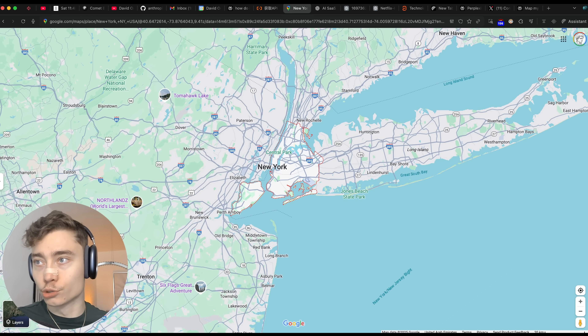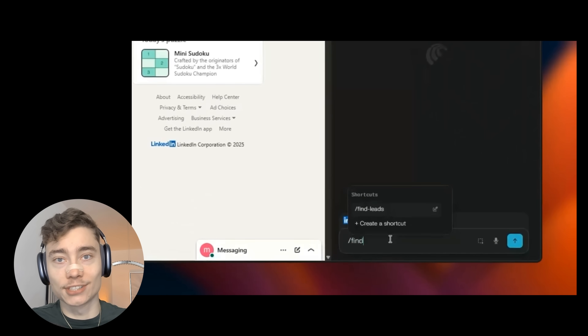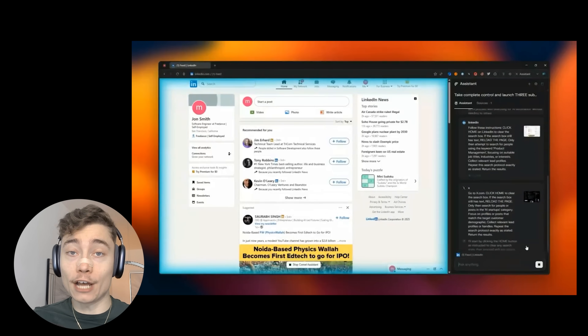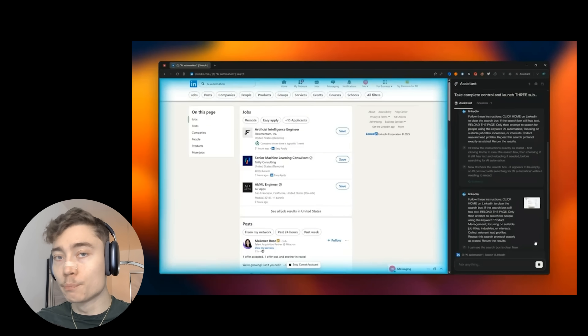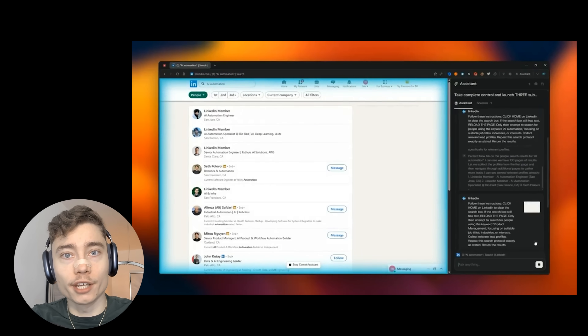Since Comet can easily use Google Maps, it can also help you find new leads. Maybe you want HVAC businesses in a certain area — whatever business you have, it can go onto the web, find new leads, and help you start drafting cold emails to reach them. Imagination is really the only bottleneck here.